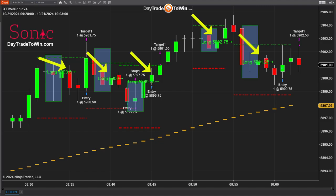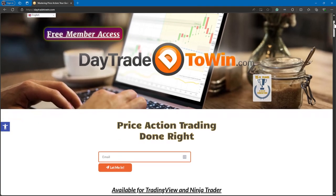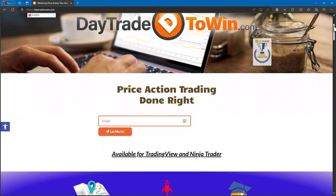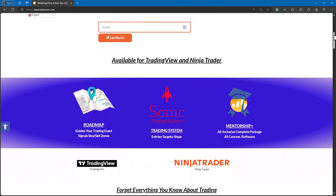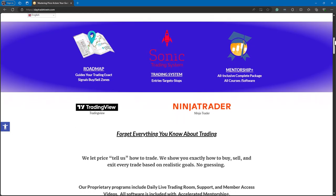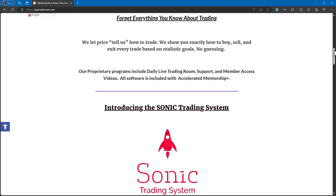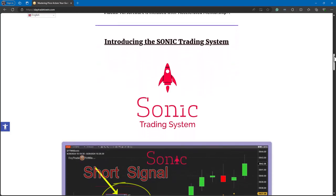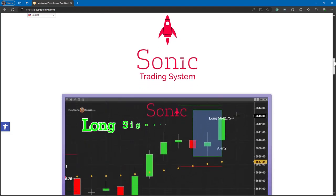So this is what you can expect. This is just one contract, but you can trade two, three, or four contracts, or even the micros. If you have any questions, visit daytradetowin.com and I'll see everyone at the training session. Visit daytradetowin.com to get started with a free member account, which includes access to our trials including the ABC software. Start learning the right way by using price action and avoid conventional indicators. We offer unique strategies and proprietary software, including the Sonic system. Join Accelerated Mentorship and get instant access to all our software.